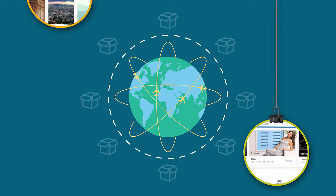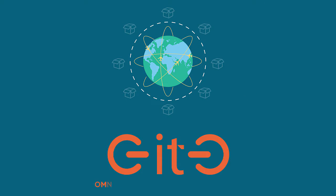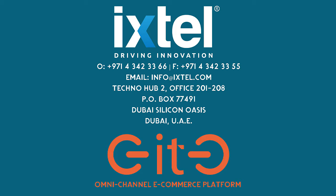We have you covered from brick to click to brick. Discover the power of omnichannel marketing. Discover Geetho. Go online and grow.